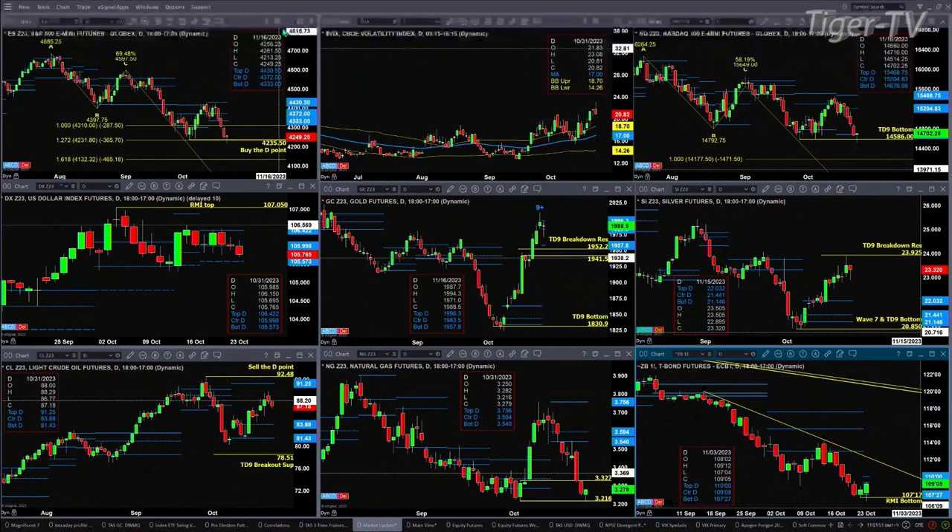We won't have confirmation of that until tomorrow. If we take a look at silver, silver on Friday negated its TD 9-count top — it does not have a top. But what price did do is run right into resistance — that's the TD 9-count breakdown resistance area. Not until price closes above 23.925 can we say silver has broken out. If we take a look at Light Crude, it's still trading within its daily profile — it's a bullish structured profile — and price wants to try to get up to that 91.25 level.